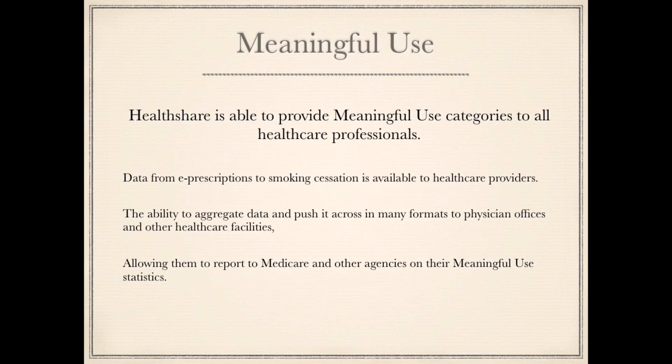Meaningful Use: HealthShare is able to provide meaningful use categories to all healthcare professionals. Data from e-prescriptions to smoking cessation is available to healthcare providers. The ability to aggregate data and push it across in many formats to physician offices and other healthcare facilities allows them to report to Medicare and other agencies on their meaningful use statistics.